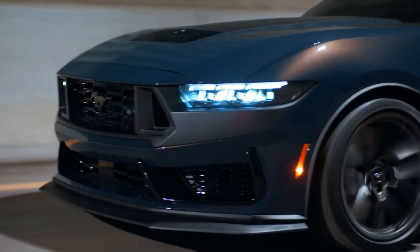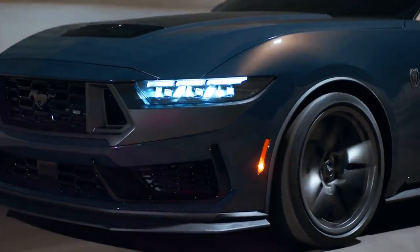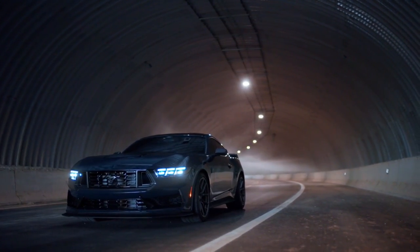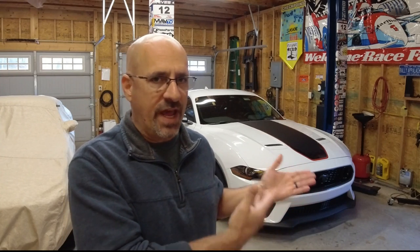The Dark Horse — those things aren't optional, they come with it. So you'll get the Magne Ride suspension, the torsion differential, the Brembo brakes, the brake cooling ducts, the oil coolers, and the rear differential coolers. Pretty much the same as what I have here in my 2022 Mach 1.